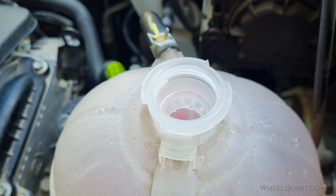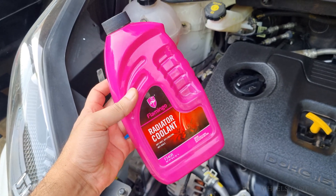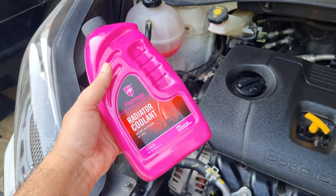So for long-term reliability and to avoid costly repairs, it's always best to stick with the proper 50-50 mix of coolant and distilled water.